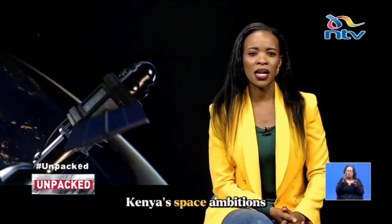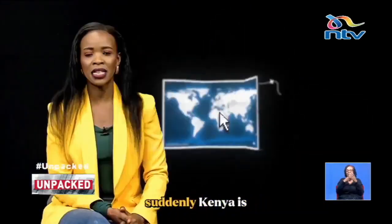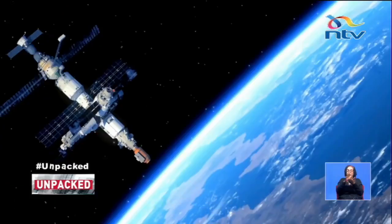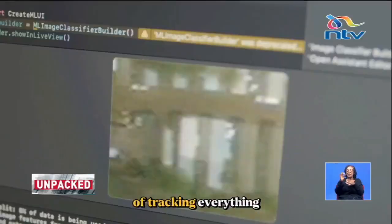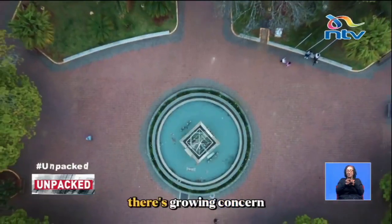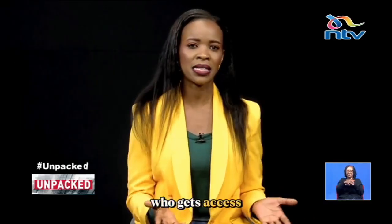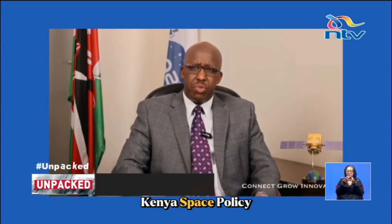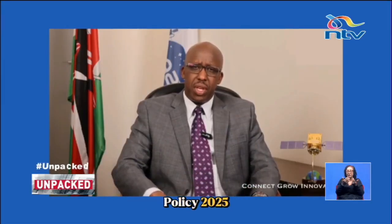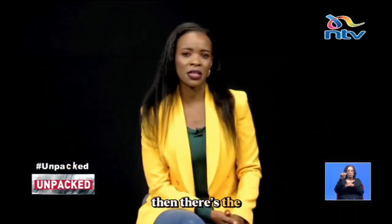Kenya's space ambitions are attracting global attention, with engineering firms, defense agencies and international satellite companies eyeing partnerships. Suddenly, Kenya is on the map in the global space race. But with great tech comes great responsibility — with a satellite capable of tracking everything from crop yields to human activity, there's growing concern about data privacy and transparency. Who controls the data? Who gets access? And how will it be used? These questions are being addressed through the draft Kenya Space Policy 2025 and the draft Kenya Space Bill 2025.